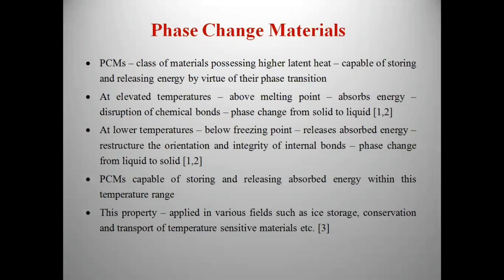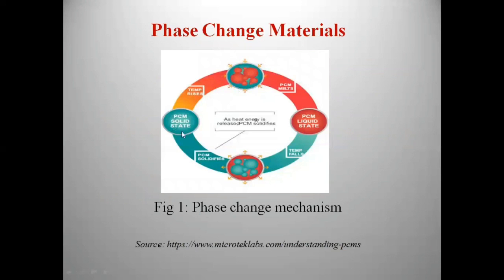Here, in this image, the blue color shows solid-state PCM. When temperature rises, it absorbs the heat energy and changes its phase from solid to liquid. When the temperature falls down, it changes the phase from liquid to solid, thereby releasing the absorbed heat energy.